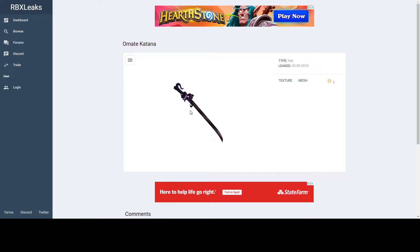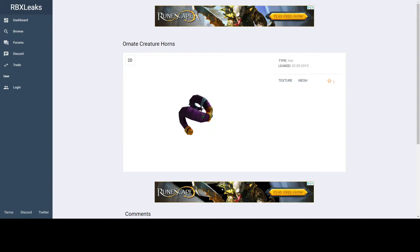Hello everybody, today I am going over the Ornate Katana and the Ornate Creature Horns. So I'm going to give my thoughts on these — I think they're going to be limited.